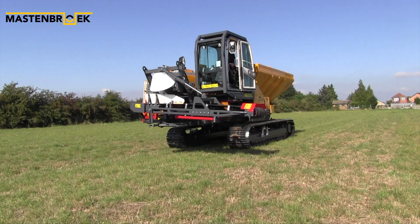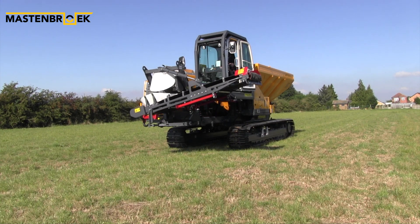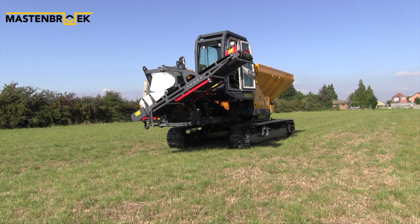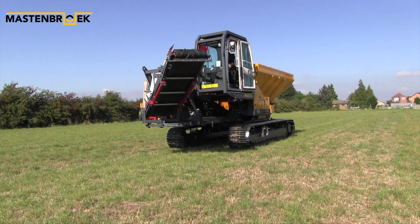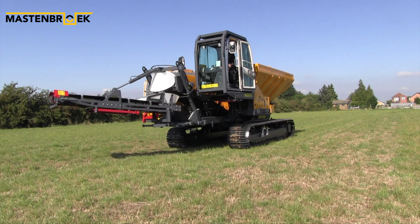The front-mounted swing conveyor will swing through 180 degrees, elevate between one metre to two and a half metres, and it has a variable discharge speed. This makes it the perfect combination for use not only in land drainage but also the utility pipeline and cabling sector.